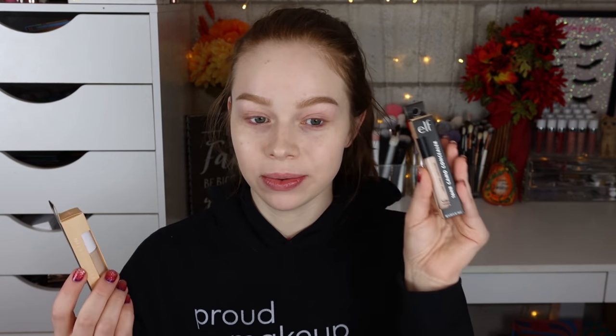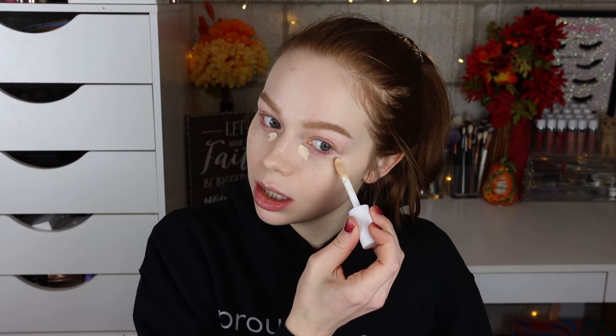Out of everything today, the thing I'm most excited to try is their new Hydrating Camo Concealer. They accidentally sent me the original camo concealer — which I really don't like — and the wrong shade, so I had to get a replacement. I personally picked up the shade Fair Warm because I prefer my concealer to have a little more yellow to it. The idea of a hydrating concealer with good coverage just sounds so good to me.